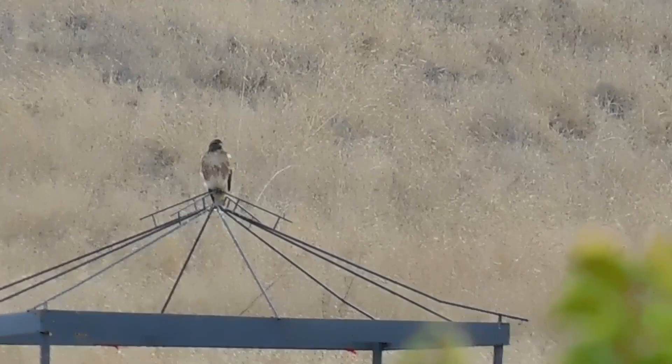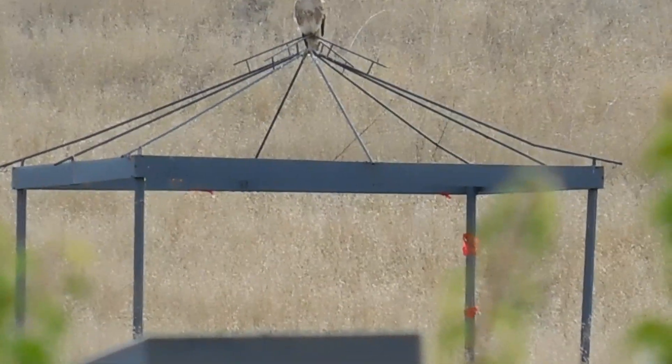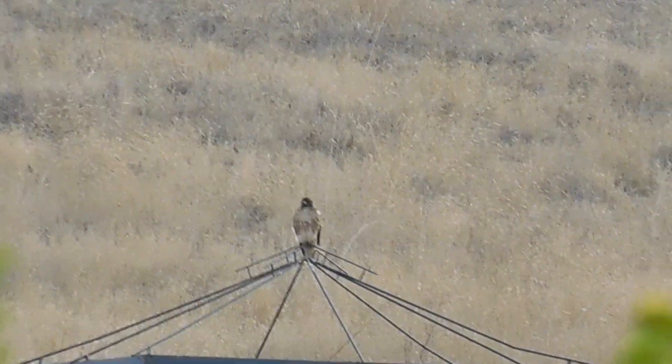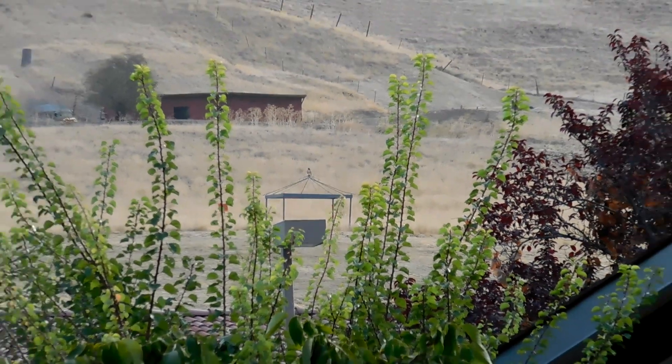We do have a second red-tail hawk on the gazebo. It's just possible we'll have some hunting action this morning.